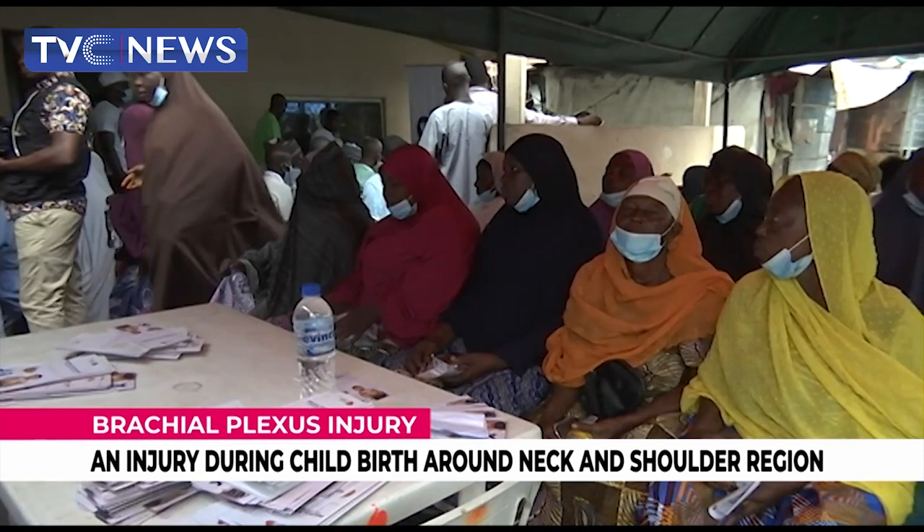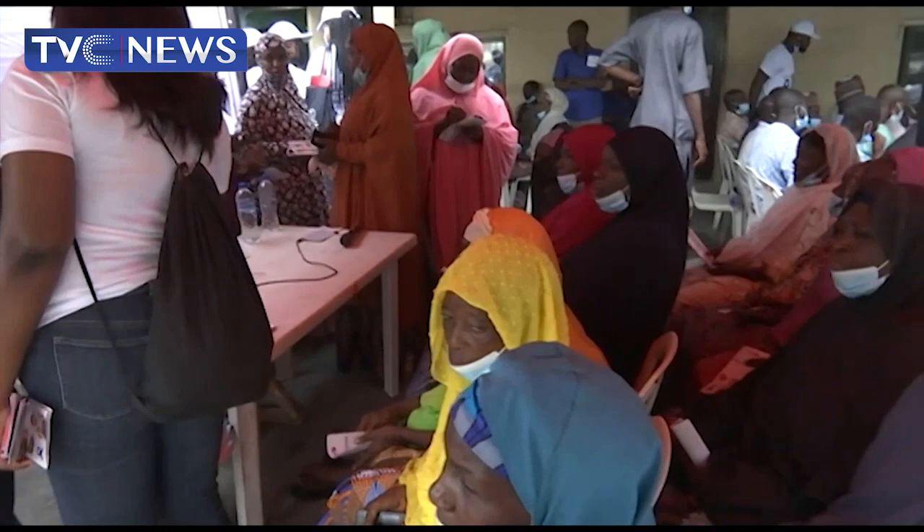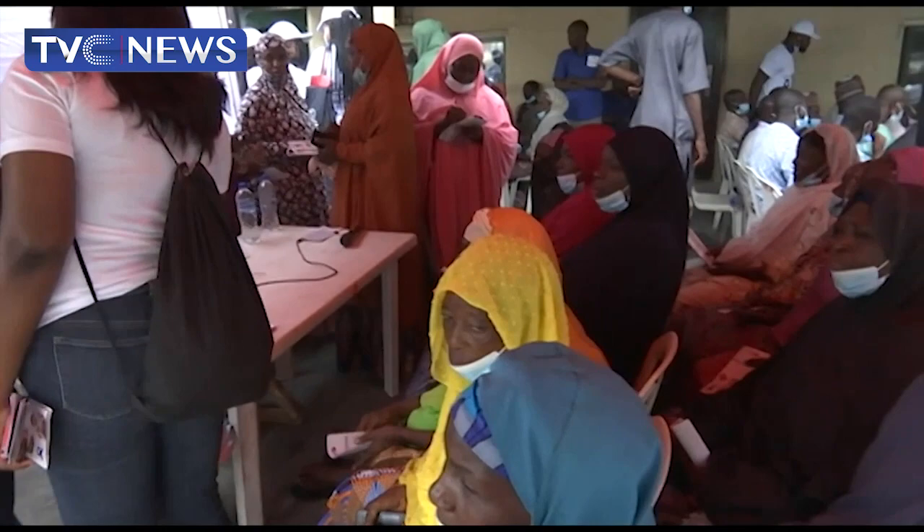Gathered here are traditional birth attendants, local bone setters, and mothers with their children. They are here to learn about a condition which usually occurs when a baby is being born.